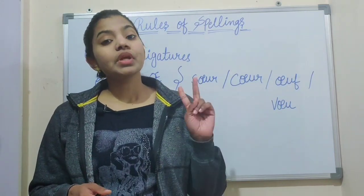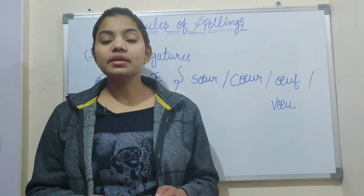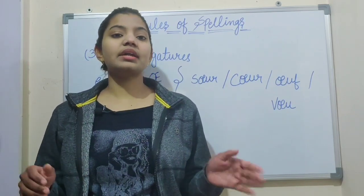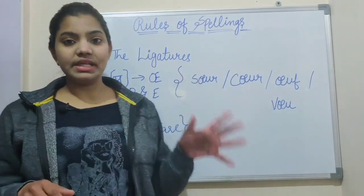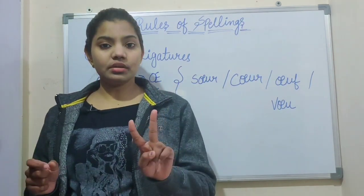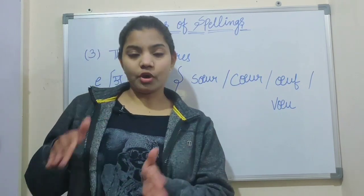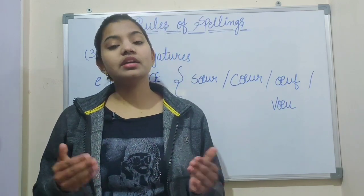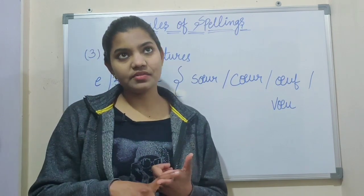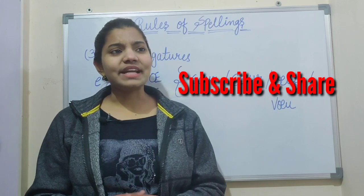So rule number one is: learn the alphabets of French and their sounds and pronunciation. Number two is accent — learn all the accents and their pronunciation. These two rules are very important, and after that comes the third rule, which is ligature. You have to keep in mind this symbol where we combine two letters into one single letter. By following these basic rules, you can easily learn spellings in French. You can also read paragraphs and stories in French, and you will see many new words to build your vocabulary.